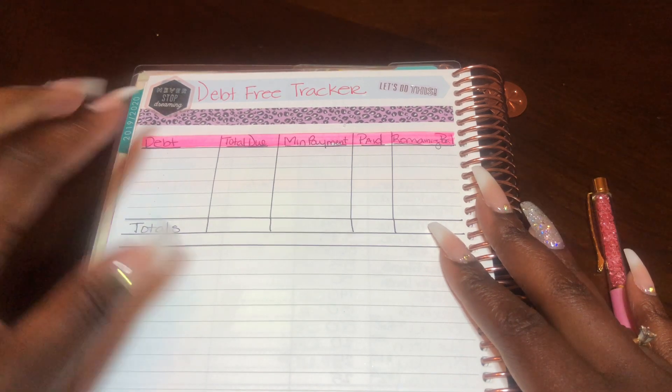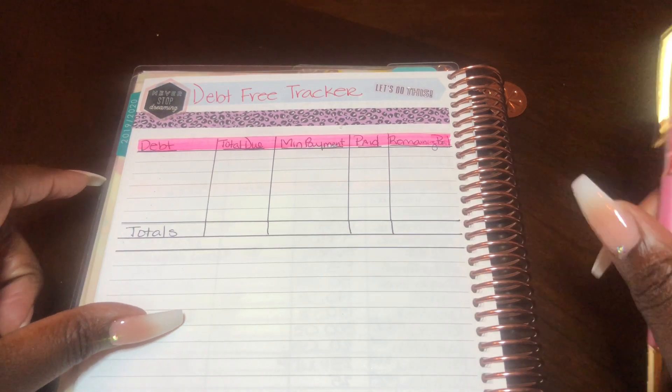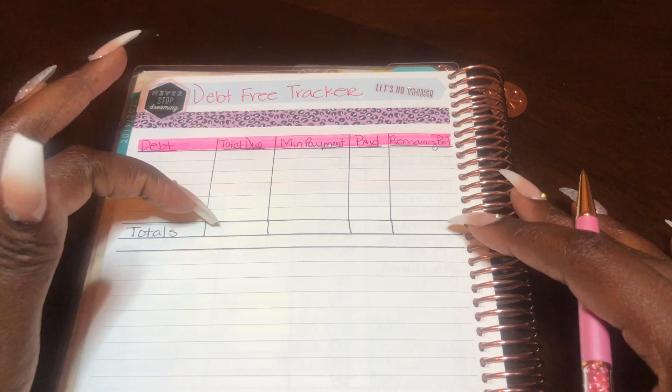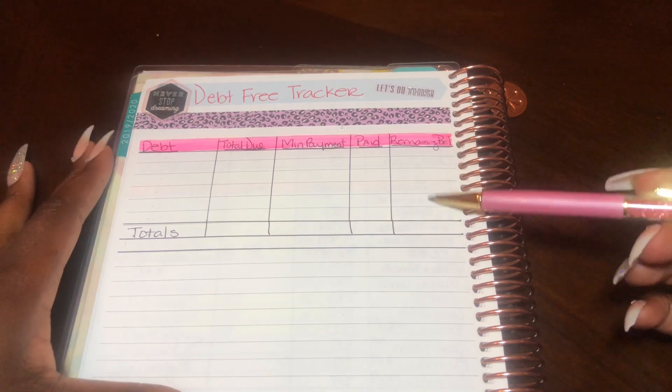I've already completed my little spread here, so I'm just going to go ahead and enter in the total amounts — the total number of debts, the total amount due, the minimum payment, whatever I will be paying for the month, and then the remaining balance.